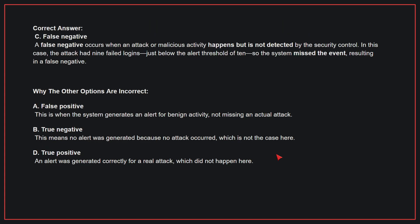The correct answer is C: False negative. A false negative occurs when an attack or malicious activity happens but is not detected by the security control. In this case, the attack had 9 failed logins — just below the alert threshold of 10 — so the system missed the event, resulting in a false negative.